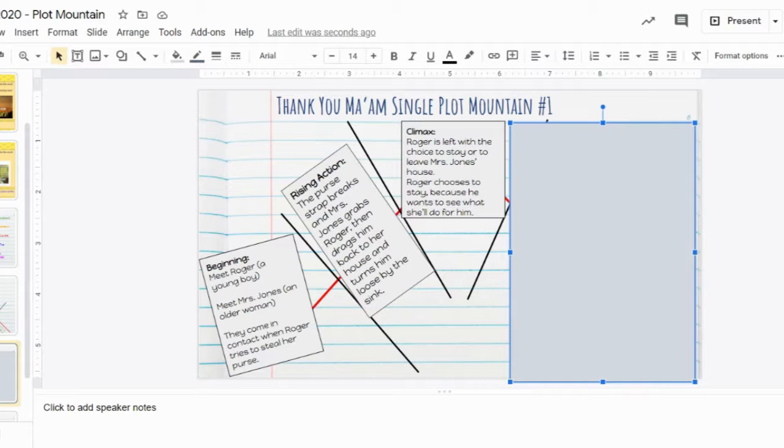The climax is Roger being left with the choice to stay or to leave Mrs. Jones's house. Roger chooses to stay because he wants to see what she'll do for him. This is the climax — is he going to stay, is he going to go? And then of course he chooses to stay. Because he chooses to stay, now that he's made that decision and is not going to run away, he's going to face the issue, and we move towards the resolution.